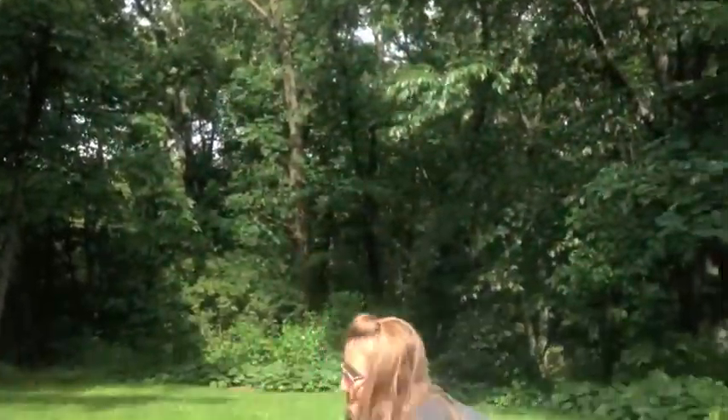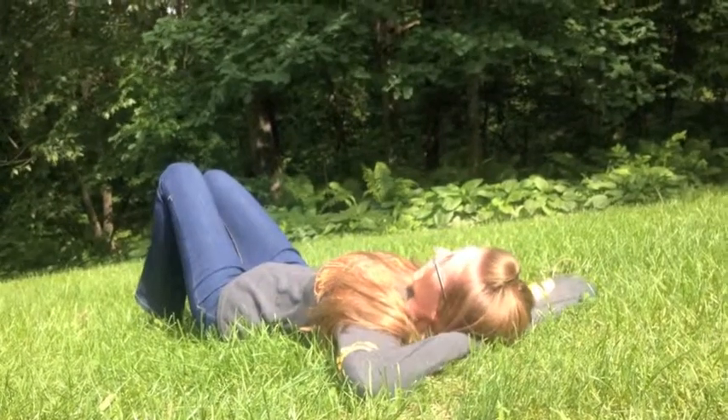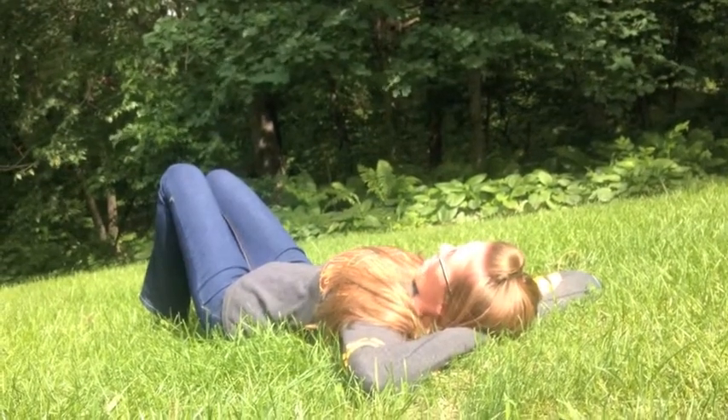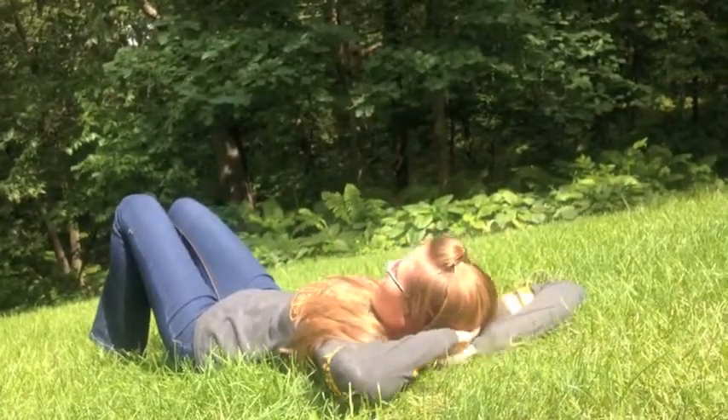Now, the next thing you need to do is go outside. Then, you're going to lay down and look up at the sky. For ten minutes, you're going to look up and try to find things in the sky. Oh look, there's a pirate or an elephant right over there.